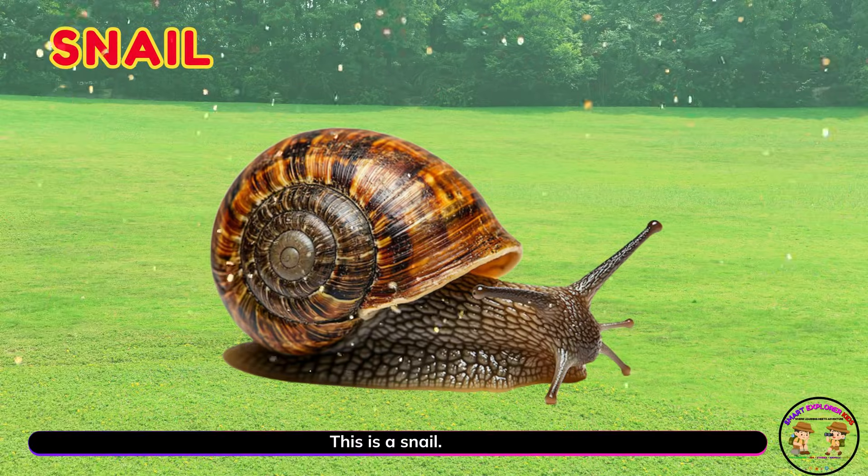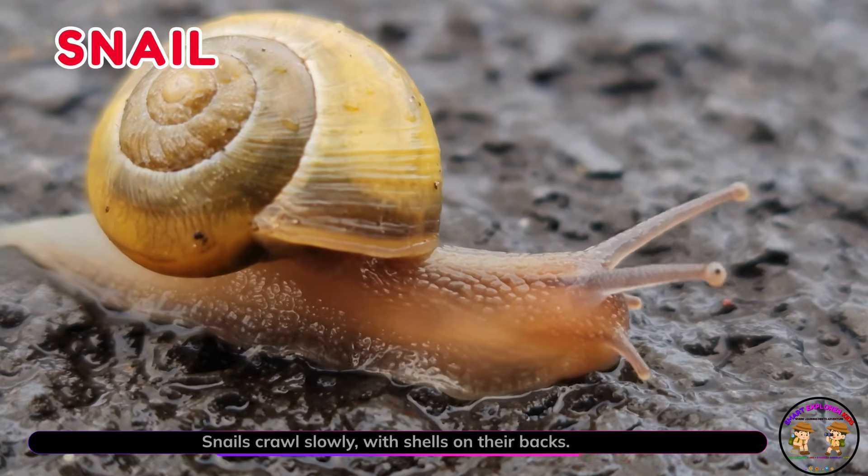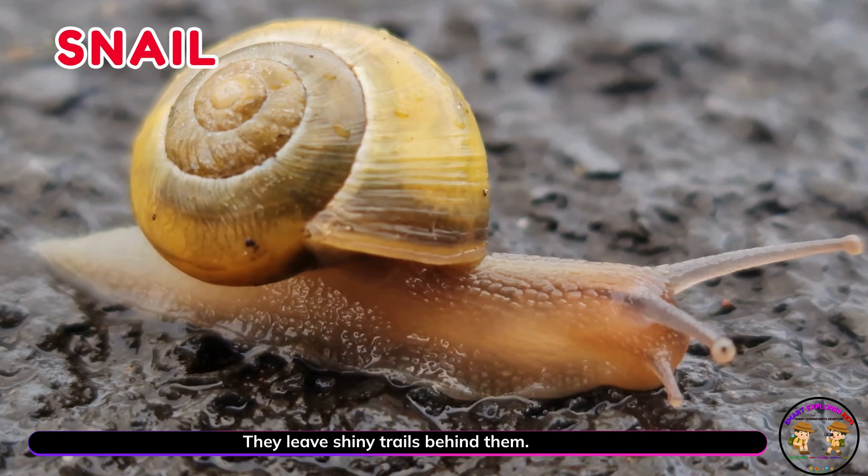This is a snail! Snails crawl slowly with shells on their backs. They leave shiny trails behind them.